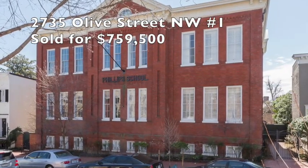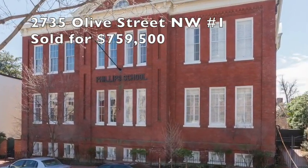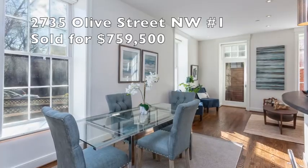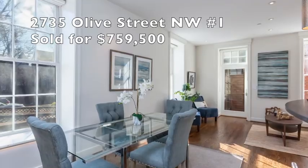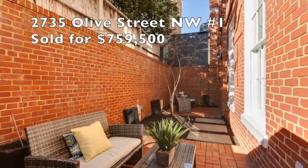Next property: Phillips School, 2735 Olive Street NW, number one. Beautiful property with off-street parking and outdoor space. It traded for right around a thousand dollars a foot — really a nice sale right there.